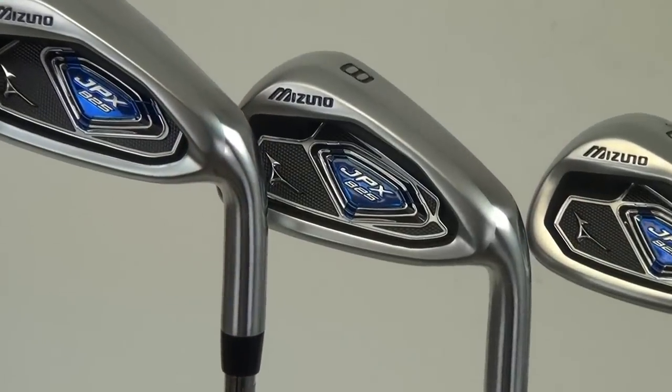Hi, I'm Dave with Second Swing here with our good friend Mark from Mizuno to talk about some Fall 2012 product. Thanks for having me, Dave. The JPX 825 is an iron design from Mizuno.